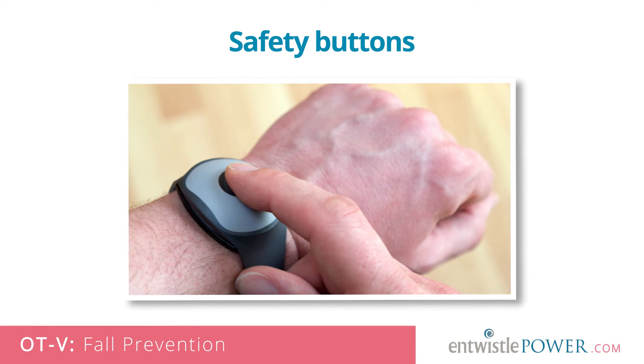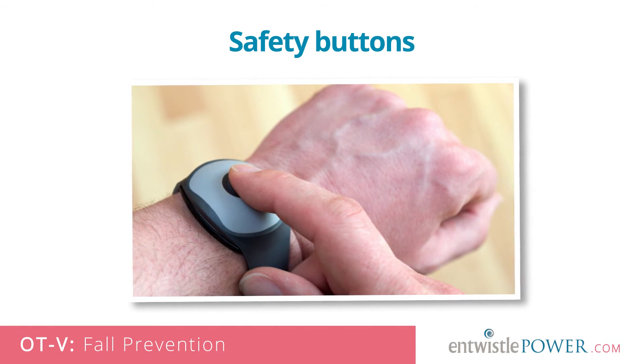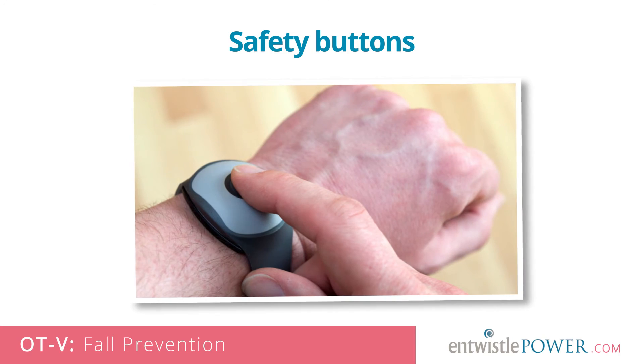Safety buttons. For seniors that live alone or who spend considerable time alone during the day or at night, a home monitoring system is recommended. Some of these even have motion sensors that alert for help if you fall, even if you can't press the button.